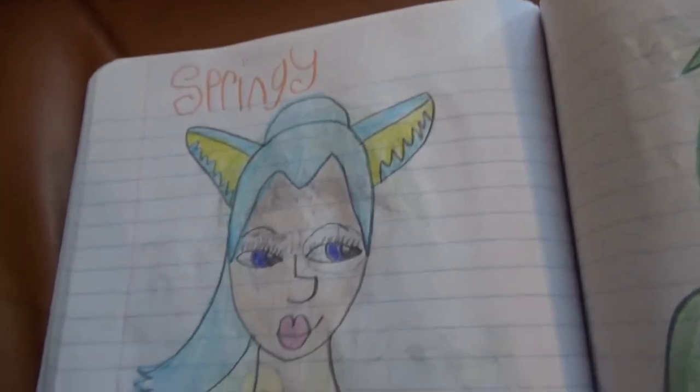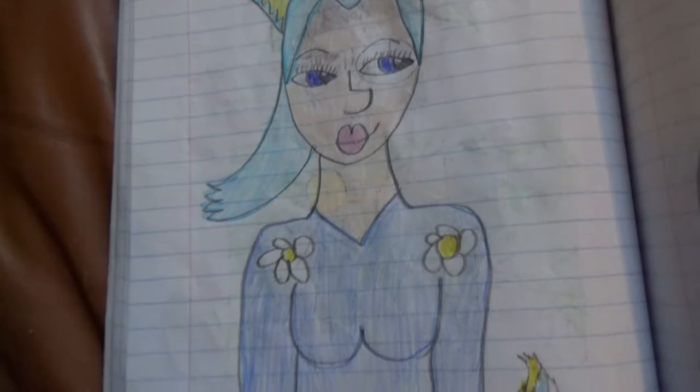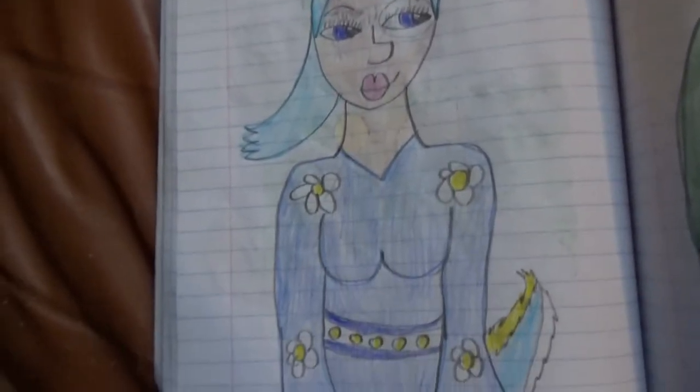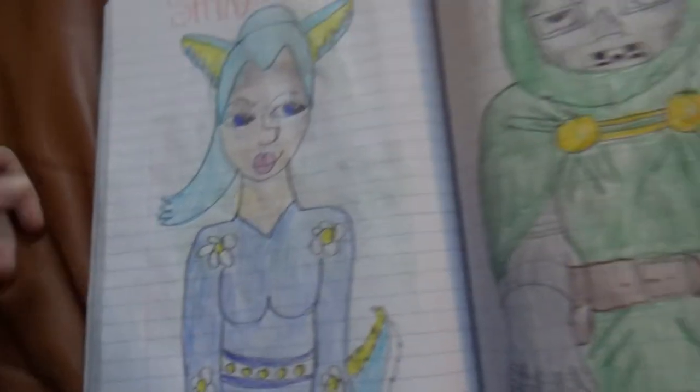Springy! She's a deer. Deer lady. I think. I'm pretty sure.